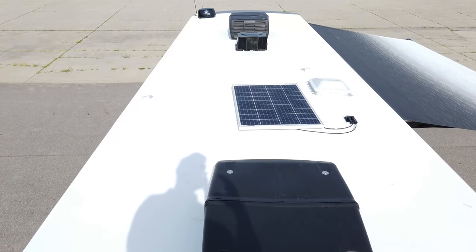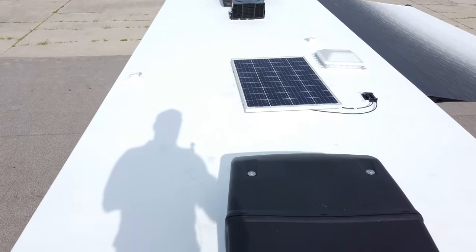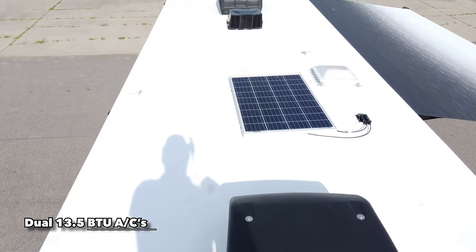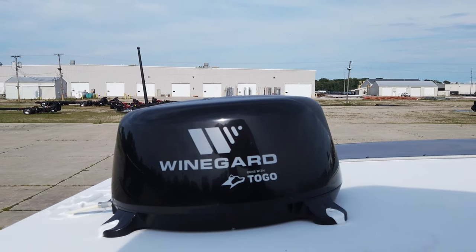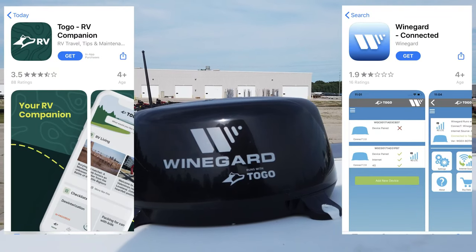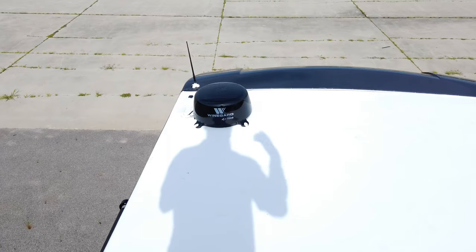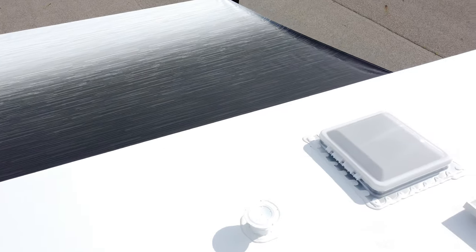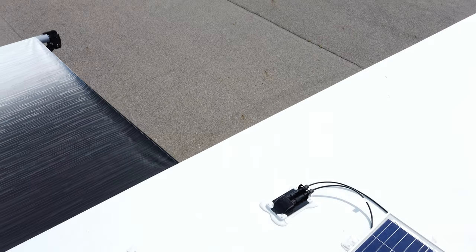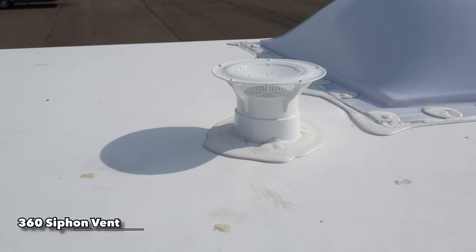Up on the roof, you can see the new 100-watt solar panel option, which charges your house batteries with clean, free energy. You have a rear 13.5 air conditioner and a front 13.5 roof air conditioner. There's a Max Air fan vent, and up front that's your Winegard Connect 2.0 — a 4G LTE hotspot. To set it up, download the Winegard Connect app, scan the QR code inside the dome or in your manual, have your credit card ready, choose your package, and that's it. This is a seamless roof — no seams along the sides creating leak points. You also get 360 siphons that ventilate your black and gray tanks so no gases or fumes come up into the motorhome.